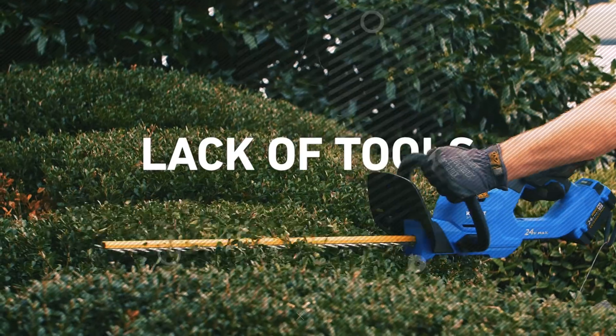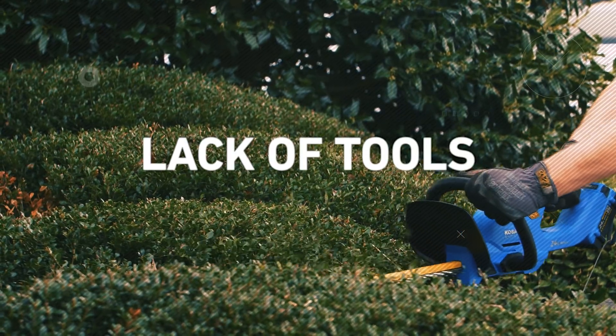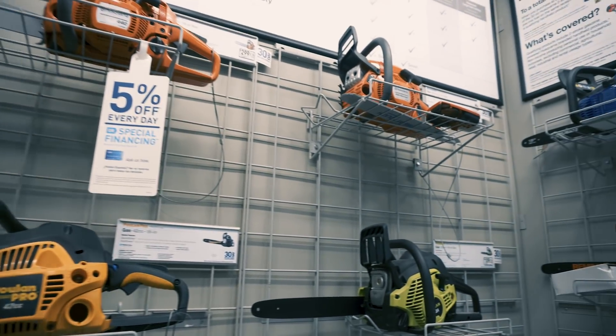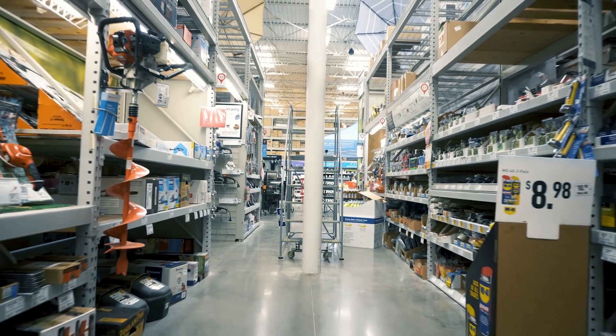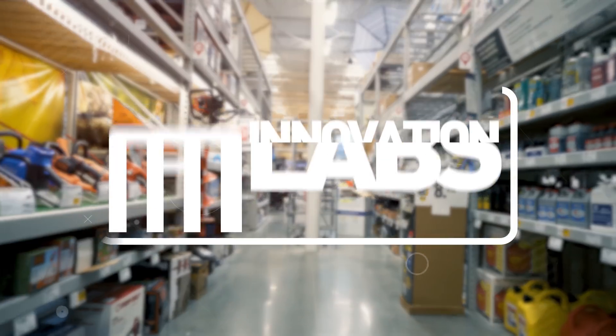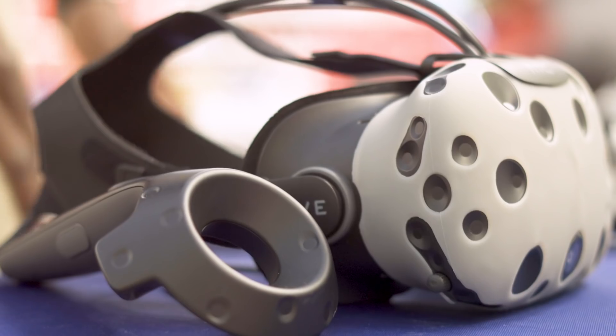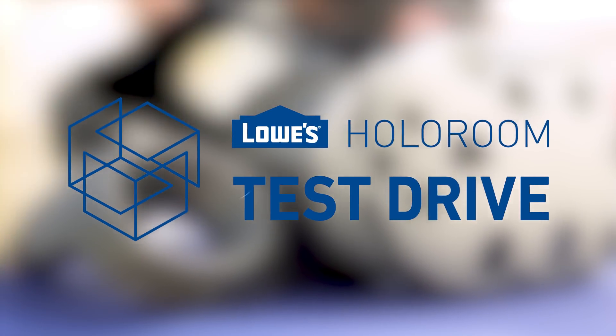Lack of confidence and access to the right tools stop many DIY projects before they even begin. With the overwhelming number of power tool options available today, it's no surprise DIYers are throwing in the towel. Lowe's Innovation Lab sought an opportunity to use virtual reality as an enterprise solution to develop customer and associate confidence.